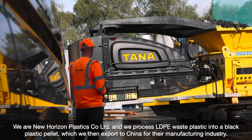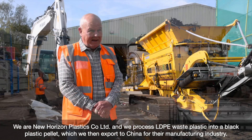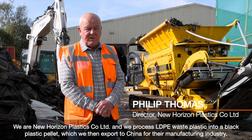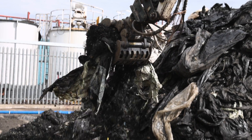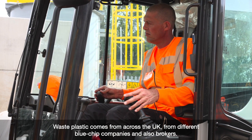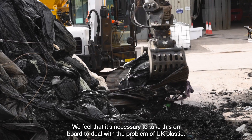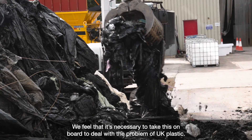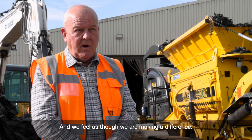We are New Horizon Plastics Co Ltd and we process LDPE waste plastic into a black plastic pellet which we then export to China for their manufacturing industry. Waste plastic comes from across the UK from different blue chip companies and also brokers. We feel it's necessary to take this on board to deal with the problem of UK plastic, and we feel as though we are making a difference.